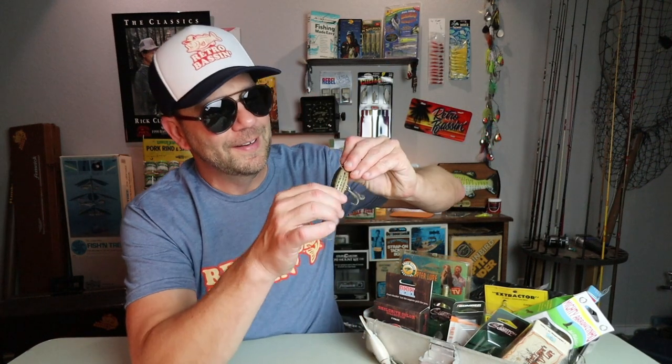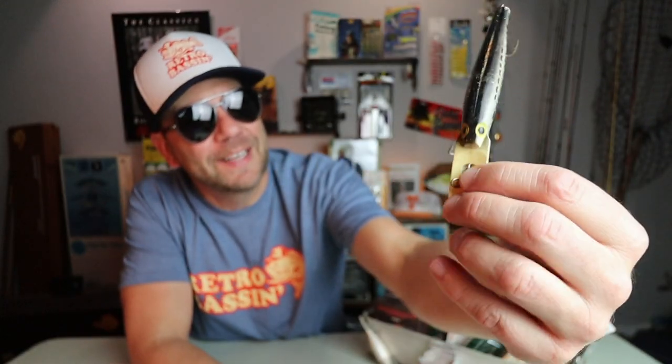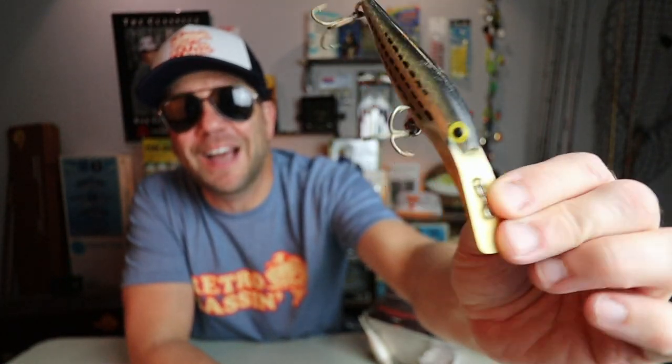It is crazy how time flies — 2022 is almost in the history books. The Retro Bassin Show started out with a bang thanks to a subscriber who tipped us off on perhaps the greatest fishing yard sale you will ever find, located just outside of Bastrop, Texas. There we met Cecil, who runs Cecil's Tackle Shop out of his house and about four or five different garages and sheds on the property. A few of the favorites I picked up during that episode are here.